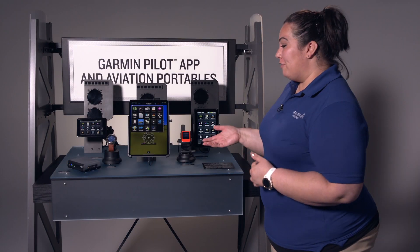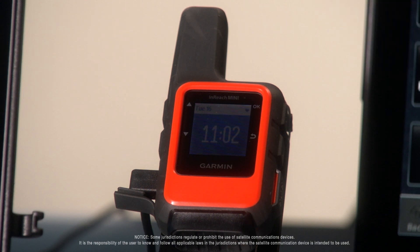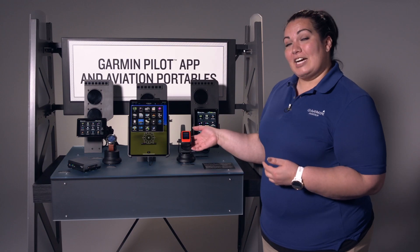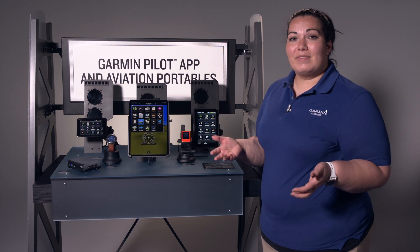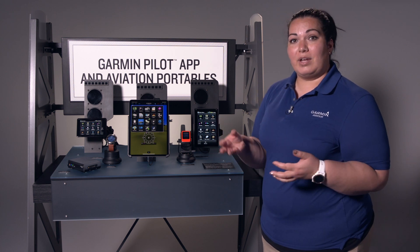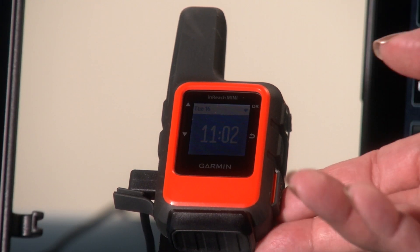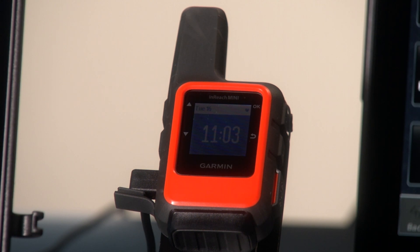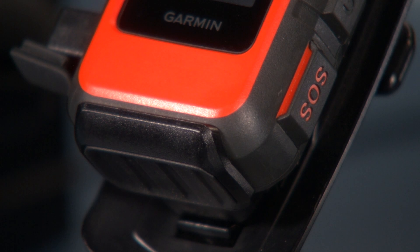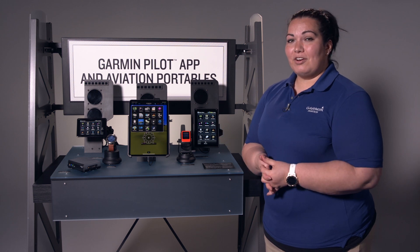Last but not least is our InReach Mini. This little device is our compact satellite communicator, which allows you to contact our Iridium network anywhere around the world. You can use it for text messaging in the air or while hiking, get weather information, and it leaves breadcrumb trails whether you're flying or on a trail. One of the biggest features is that it connects you directly to a rescue system should you need it — on the side is a one-press SOS button that will connect you to first responders, send them your GPS location, and allow them to come to you at any point.